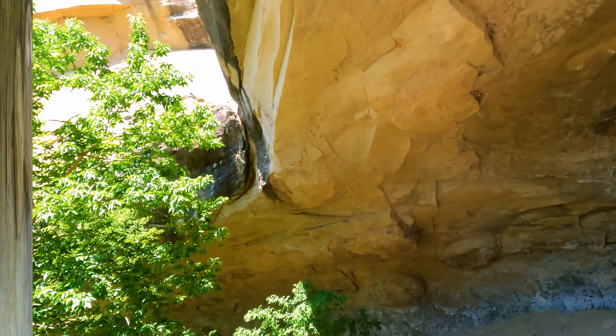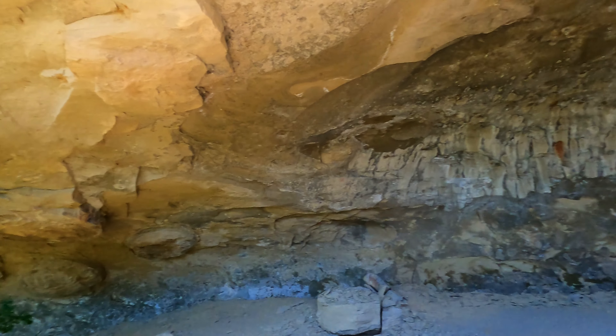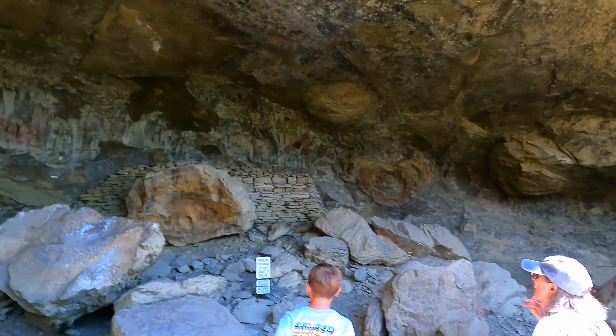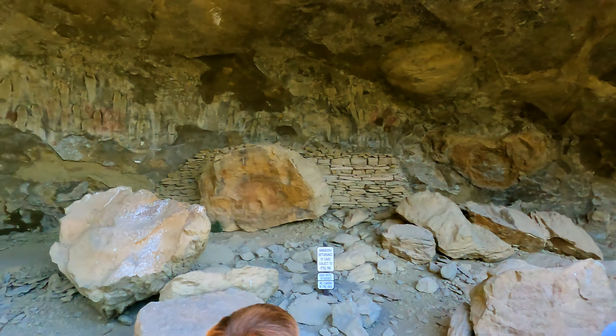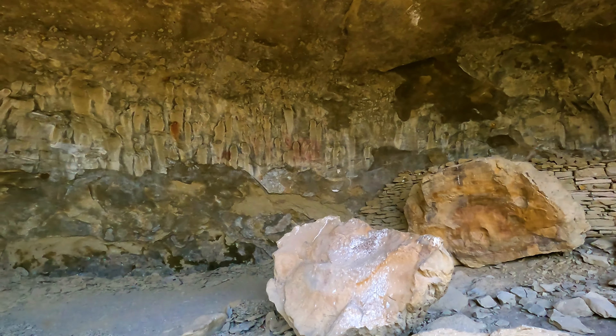On most days you can see about 10 of the approximately 100 pictographs at this site. During the rainy season, the moisture in the air seeping through the rocks lifts the veil of calcium that's covering many of these pictographs, so that would be a really good time to visit.